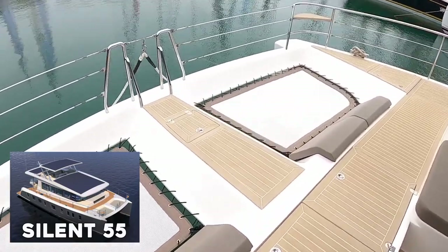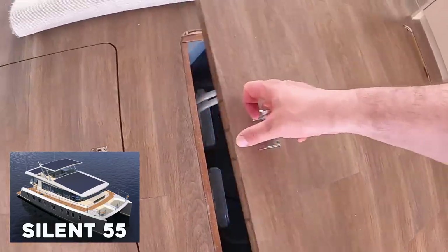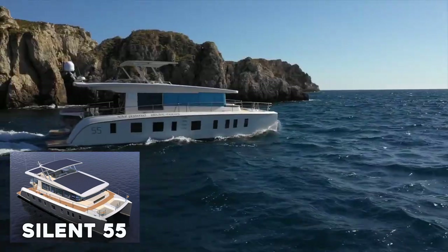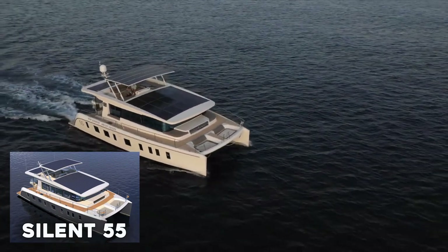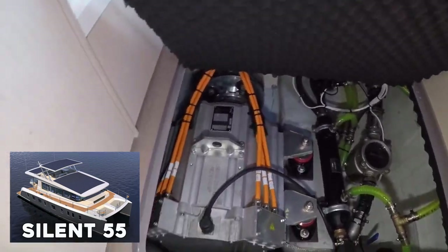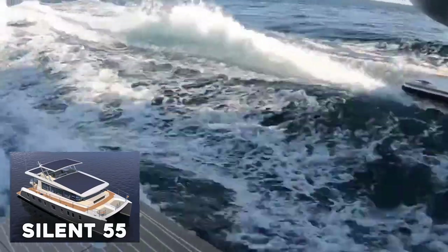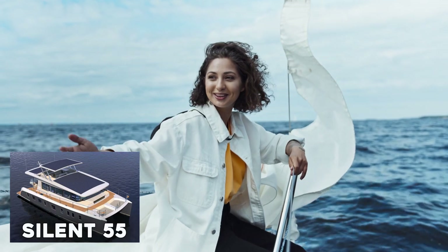The solar panels on the Silent 55 are connected to a 210 kilowatt-hour battery pack, which stores enough energy to power the yacht's engines all night long without releasing any harmful gases into the atmosphere. The battery pack also enables a top speed of 20 knots, powered by dual 250 kilowatt electric motors. Being powered solely by renewable energy means the Silent 55 may travel through waters where diesel-powered boats are prohibited due to their environmental impact.